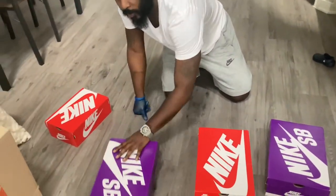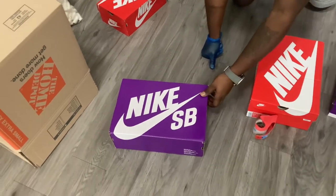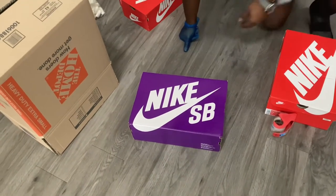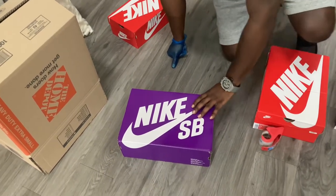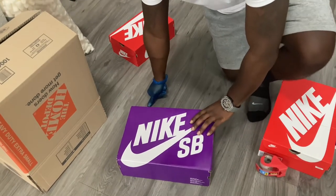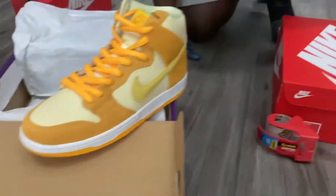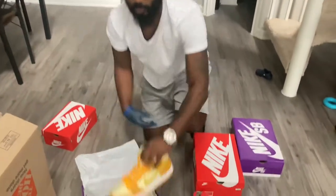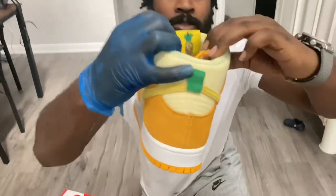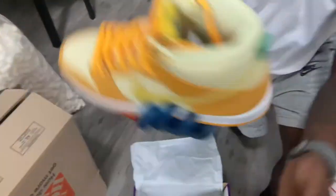First of all, we got Nike SB Dunk Purple Box. Some of y'all, if you don't know about the Purple Box — that's the SB Skateboarder line. I grew up on these, so I love them. But these I don't want to keep because I'm probably never going to wear them. I bought them as a personal pair, but I'm going to end up selling them — let me make some bread.